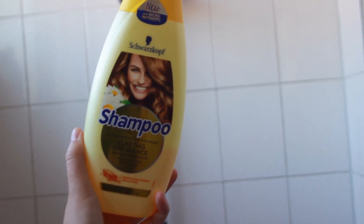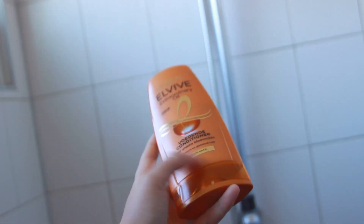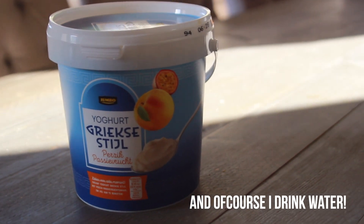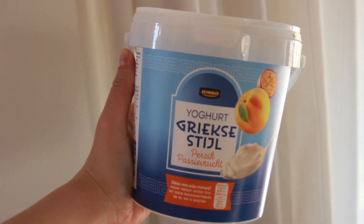If I am washing my hair, I usually use this shampoo and conditioner — they're not the most fancy ones, just pretty basic, but they work fine for me. Then it's time for some breakfast. I love breakfast, so here I am eating some yogurt.